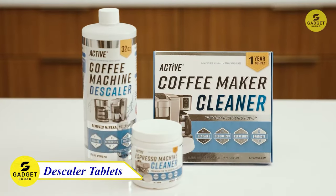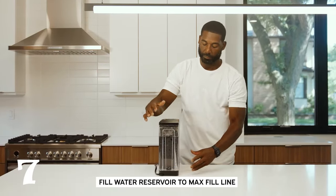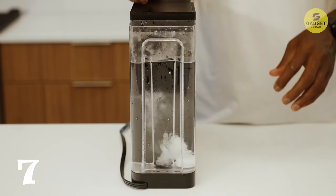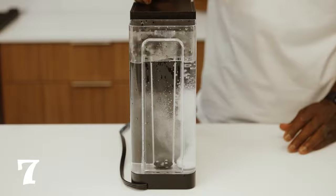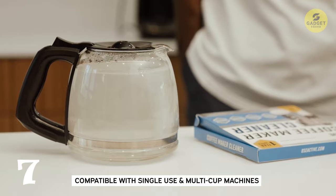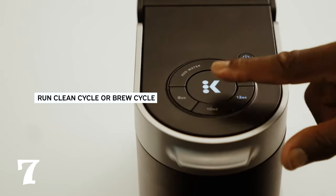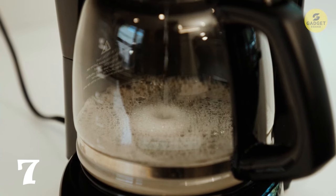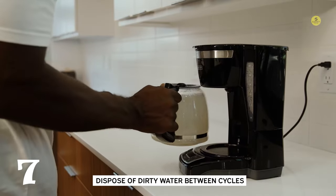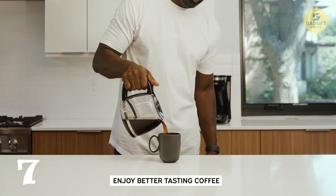Let's shift focus to maintaining the heart of every coffee lover's kitchen — the Coffee Machine Cleaner Descaler Tablets. With 24 tablets providing a year's supply or more, these descaling wonders are a must for every coffee aficionado. Compatible with single K-cups, pod-style systems, and regular multi-cup machines, they work on various brands. The concentrated formula actively descales hard water buildup, calcium, limescale, grime, and oil. Regular use maintains temperature stability, flow, clarity, and flavor of your brew, ensuring your coffee tastes just as delightful as it should.